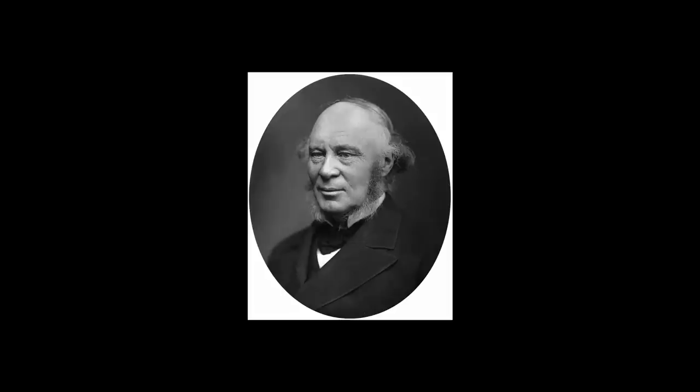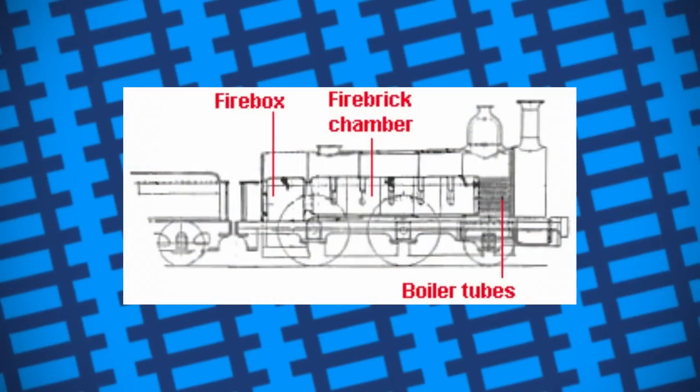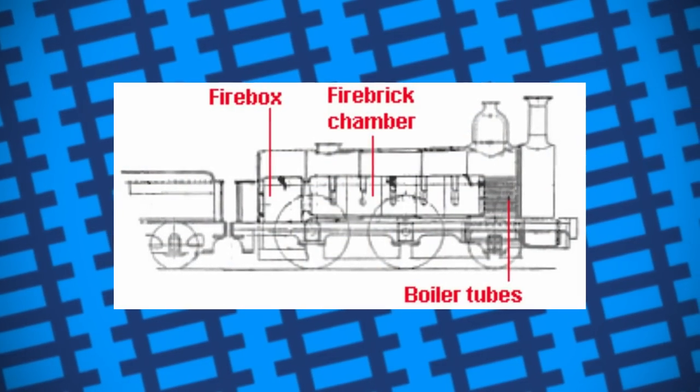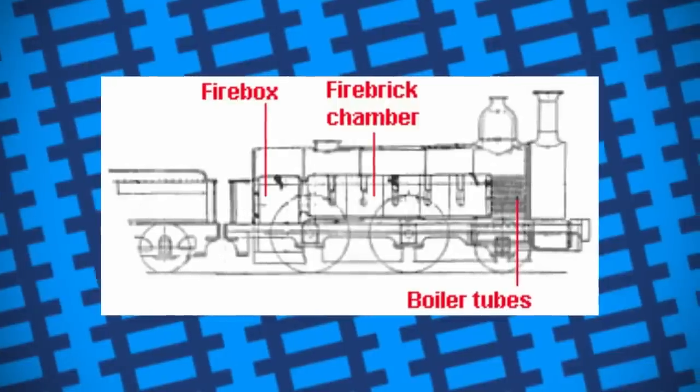To get around this, John Fowler came up with a design that would solve this problem. The only issue was, it may have almost been a bomb too. Fowler's idea was relatively simple: make it so the boiler could build up and maintain enough pressure so that it could complete its journey before running out of steam.